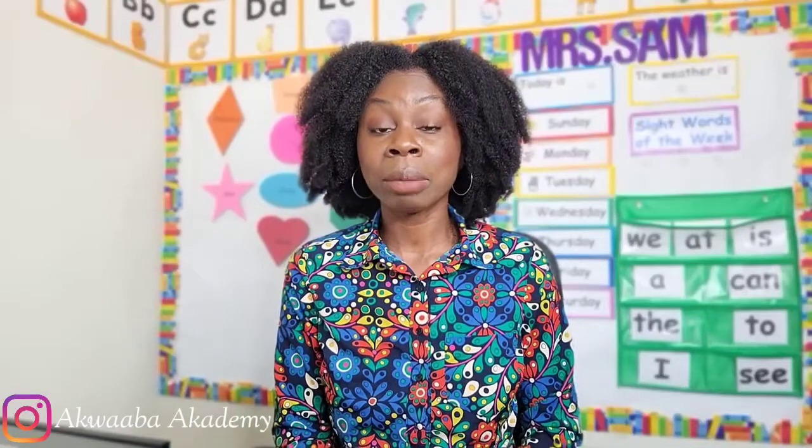Hey everyone, it's Odessa Sam here at Aquaba Academy. In today's video, I'm going to be sharing some tips on self-help skills that children in pre-K and kindergarten should know before entering school. I chose those two grades because pre-K children are learning and getting more independent in preparation for kindergarten, and some kindergarteners have never stepped foot inside a preschool or daycare — kindergarten is their very first school experience.